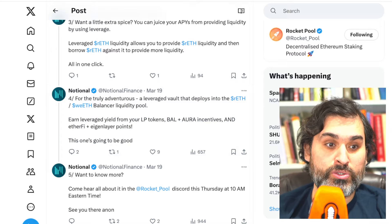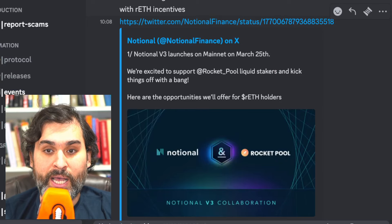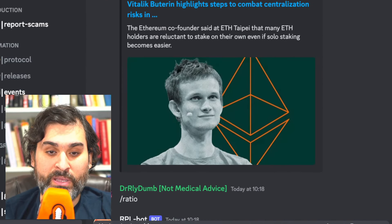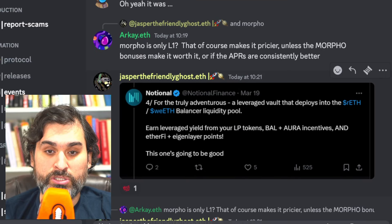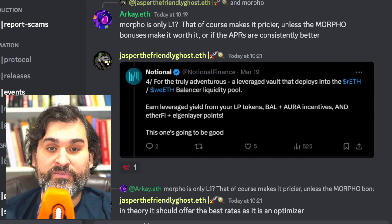For the truly adventurous, there's a leveraged vault that deploys into the RE-ETH wrapped eETH Balancer liquidity pool, earning leveraged yield from your liquidity tokens, Balancer and OR incentives, and ETHFI and EigenLayer points. This pool is going to be big — I'm really excited to see how it works. If you listened to the community call, let me know and give me a summary and I'll cover it on the show.